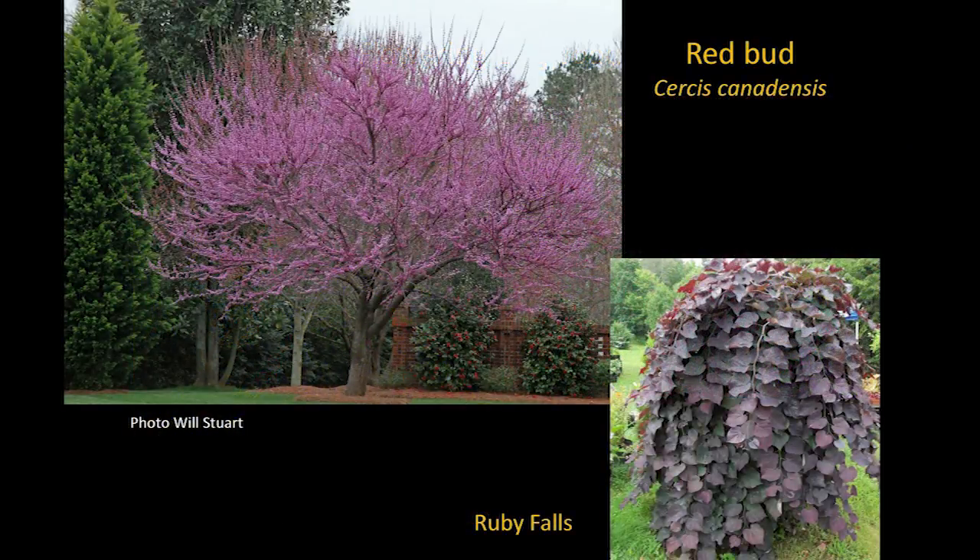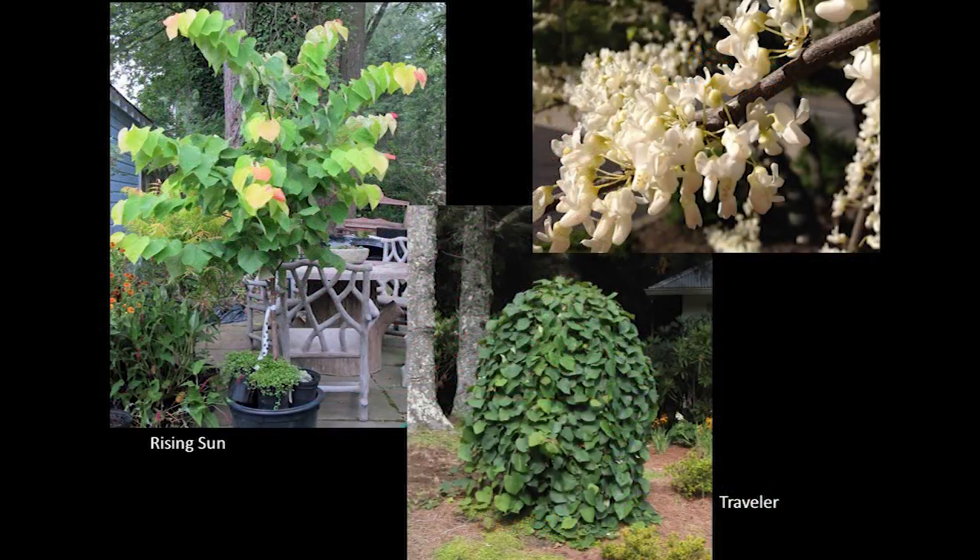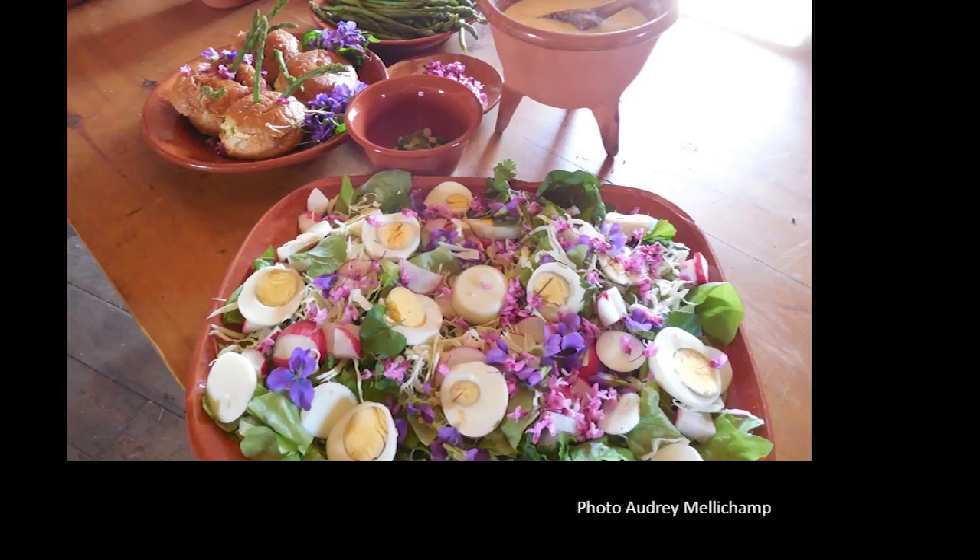There are other small trees too. Redbud — look at all the things we've done to redbuds. We have a weeping red one called Ruby Falls, ones with interestingly arranged leaves called Rising Sun, white ones in two or three forms, and an all-green weeping one called Traveler. Some of these were developed right here at the Raleigh Arboretum. Redbud is a very diverse native tree that can compete with any foreign tree in form and shape. And you can collect redbud flowers and put them in a salad — they're nutritious, edible, and tasty.